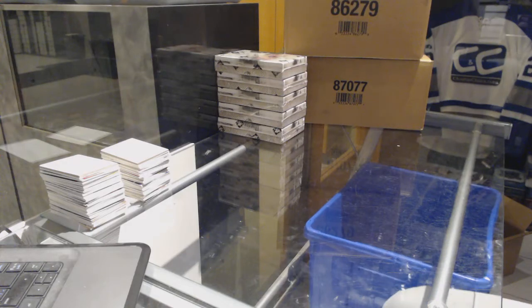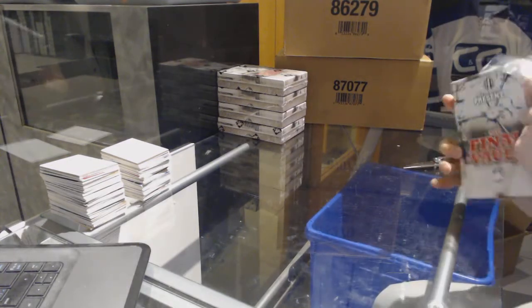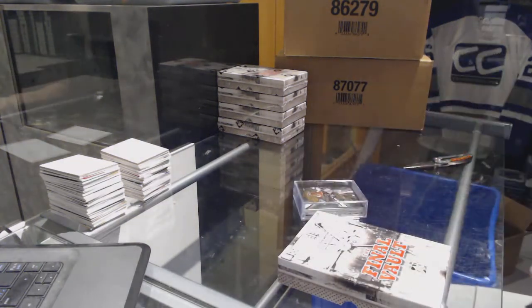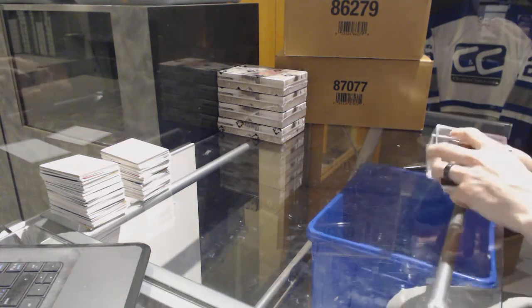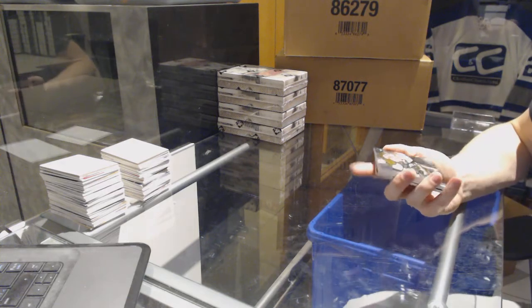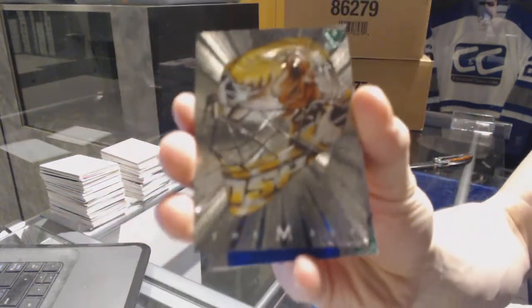Here we go, CMC Group rate number 7134 in the game, the final vault five box breaks. Good luck. We've got the Mask number one in 300 for the Pittsburgh Penguins, Johan Hedberg.